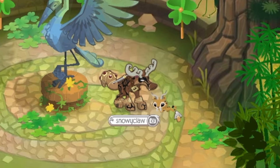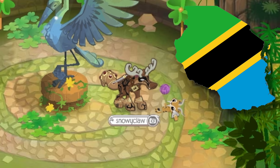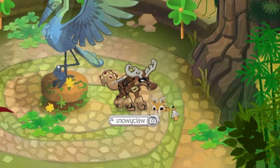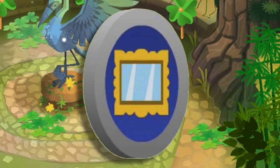Hey Jammers! Snowyclaw here. I'm reaching the end of my really busy time here in Tanzania, so that means I can do some videos while I have some downtime. I thought I'd make a little video letting you guys know about this cool new item called the Masterpiece Token.